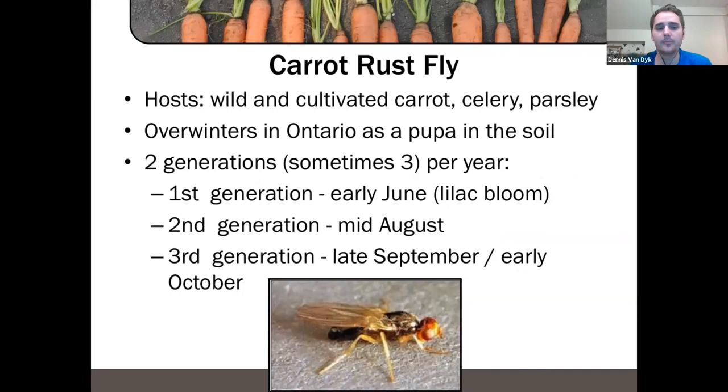It can sometimes be helpful to tie generation peaks of insects to the blooming of flowers. When yellow rocket is flowering, that ties to the first generation of onion maggot, and the first generation of carrot rust fly typically coincides with lilacs in bloom. The second generation is usually seen around mid-August, and if we accumulate enough degree days, a later generation in September or October is possible.